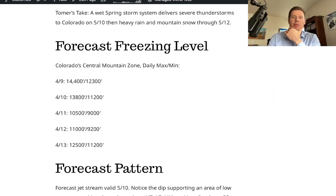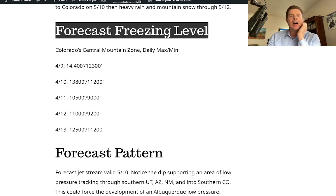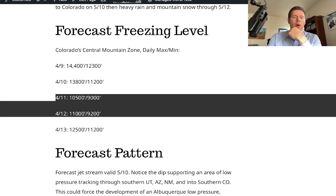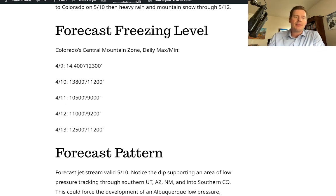This is definitely going to be a wet spring storm system. Looking at forecast freezing levels in the central mountain zone of Colorado — these are the daily max and mins. Right now the daily 32-degree line hits the top of the 14ers during daytime warming, falling to 12,300 feet at night, so we're getting a lot of melting. It starts to go down on the 10th, and the 11th and 12th are the two low days — a max of 10,500 feet for the freezing level line and 9,000 feet at night. Potentially the rain-snow line sits around 9,000 feet, especially right on the divide and east, with the heaviest snow above that.